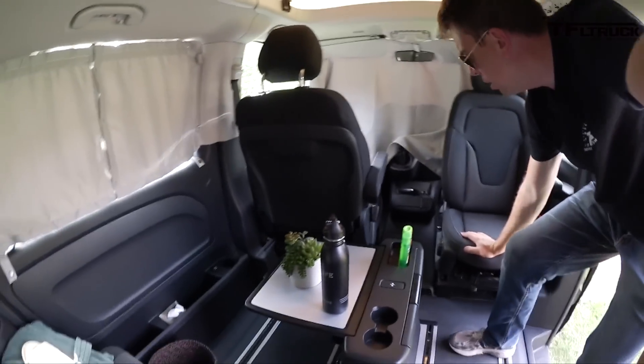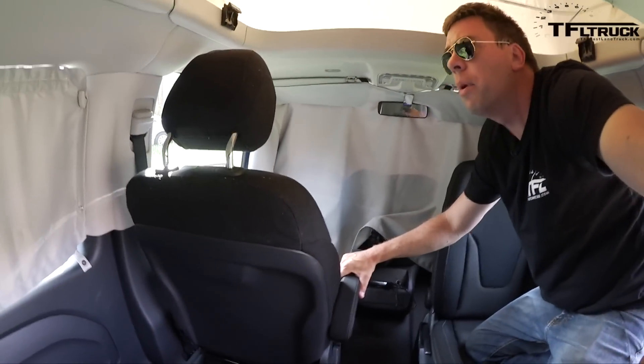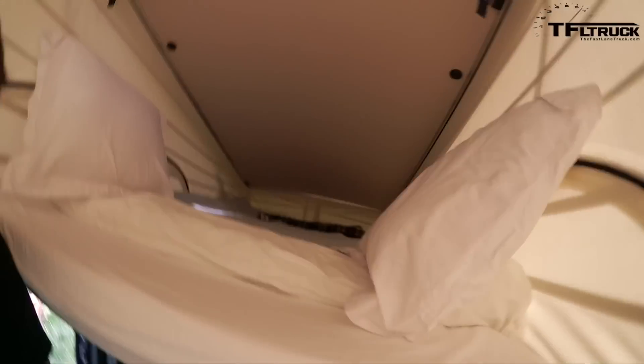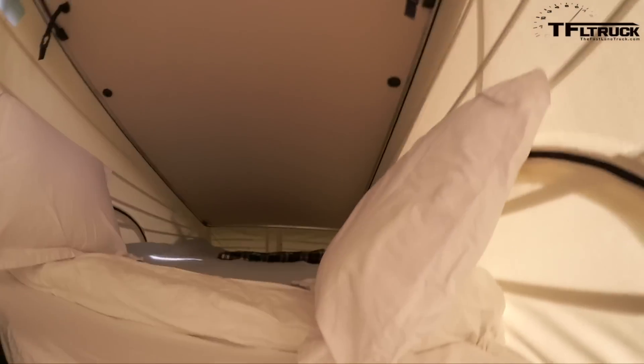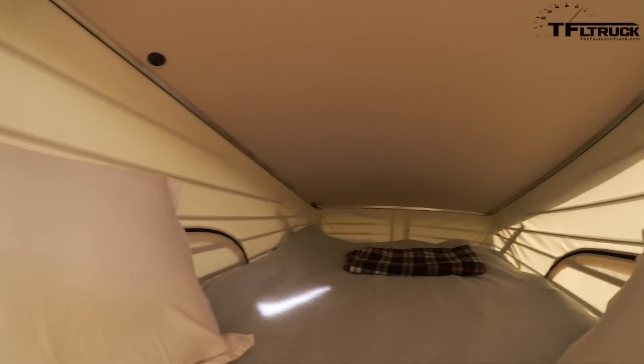I wanted to give you guys a little preview of what this camper version of the Metris looks like. You can enter the upper bunk bed through the front seat. See? It's actually roomy enough up here.